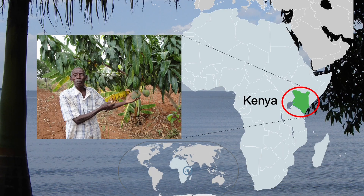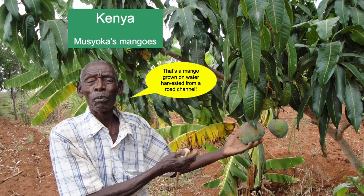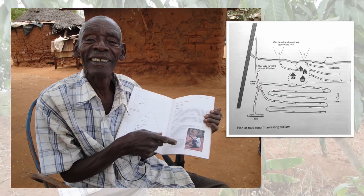Across the border in Kenya, Musioka has a very cleverly designed scheme. He captures water from a culvert — that's a drainage pipe under the road — that was causing massive erosion problems. He has a mango plot that benefits in this arid zone. We documented this with him, and he was delighted to see his name in print and his skills acknowledged.